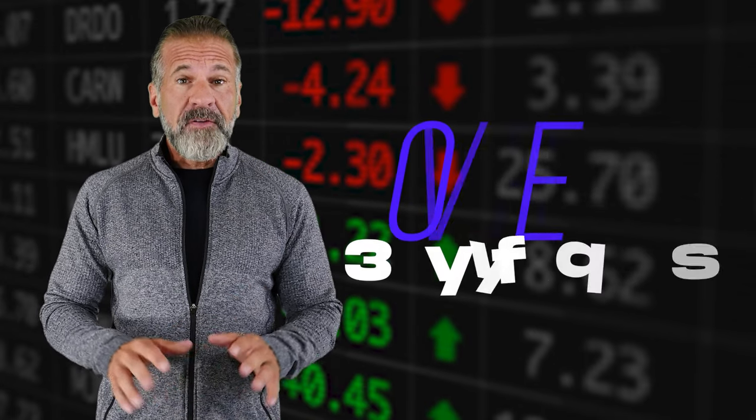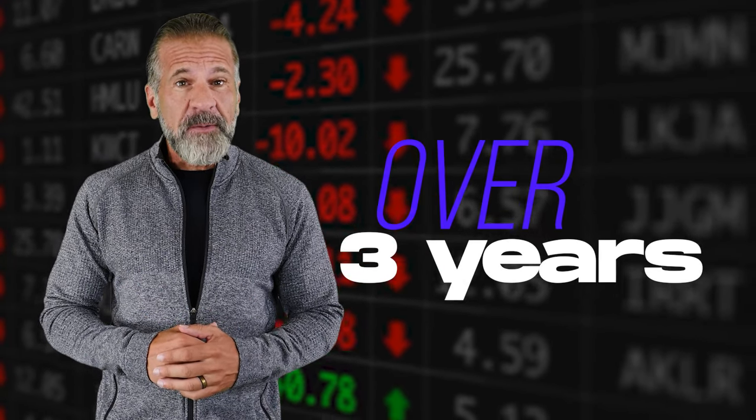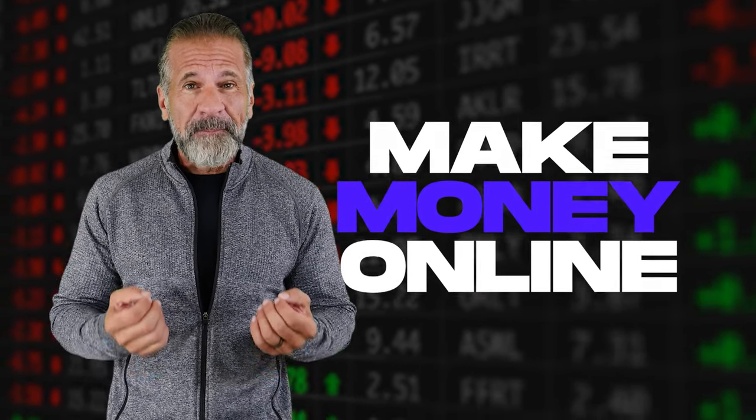Hello, dear friends, and welcome back to my YouTube channel. For more than three years, I've been sharing information about cryptocurrency and showing you various ways to make money online.